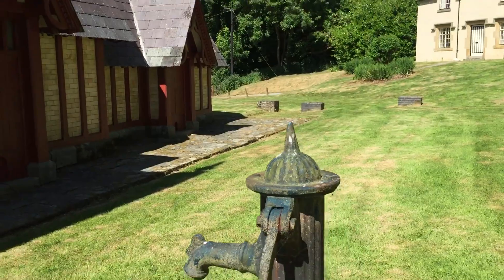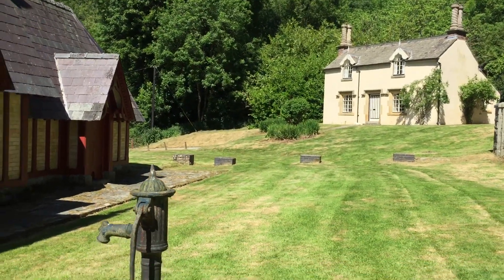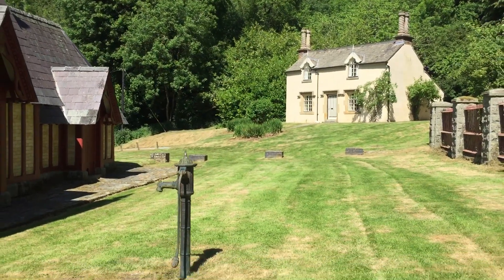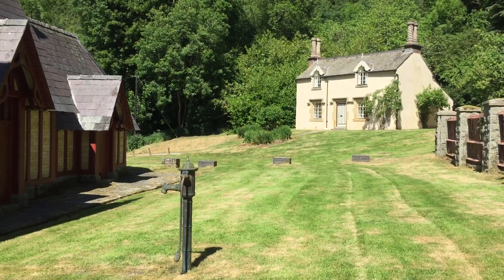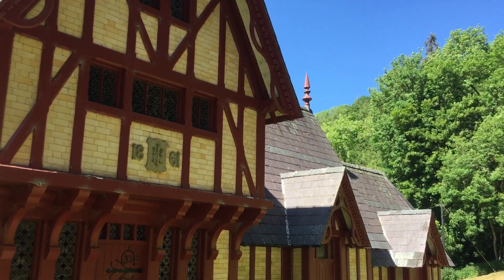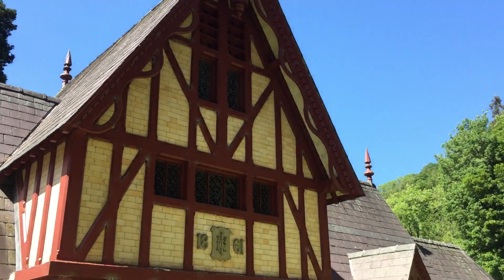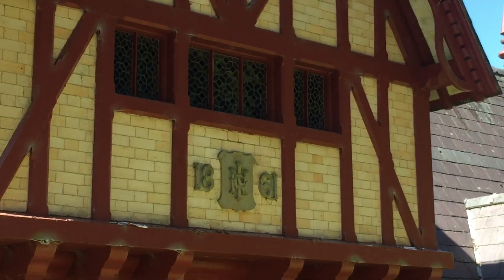There's no water in there, it probably needs priming. I'm sorry, I'm so speechless — I'm just taken away with the beauty of this place, built in 1861.